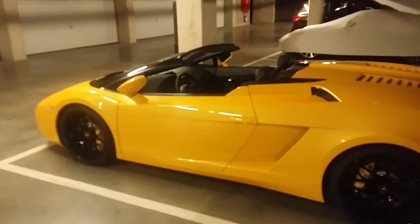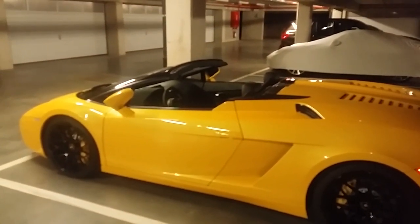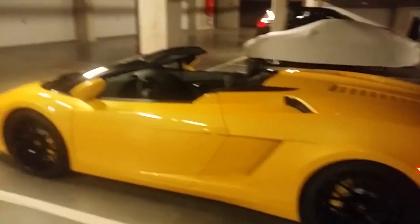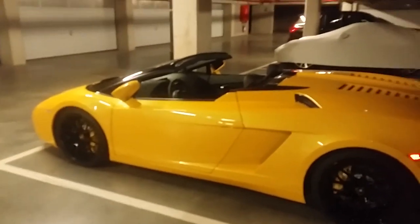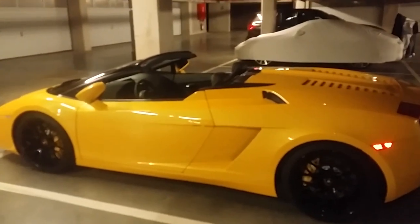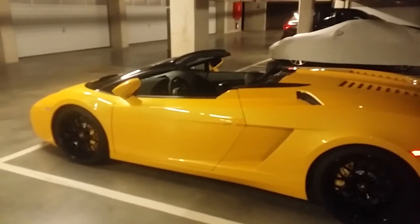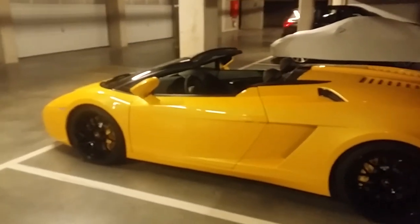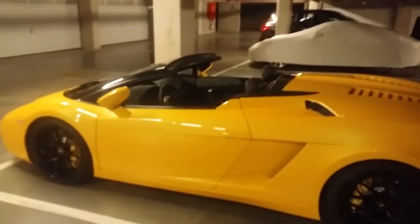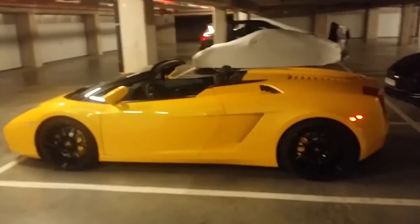Lamborghini is cutting prices — they're releasing a Huracan two-wheel drive for only 200,000 euro. The Gallardo at the time was also optioned around 200,000 euro, so that's 10 years ago. This car is 10 years old now — 2006 to 2016.